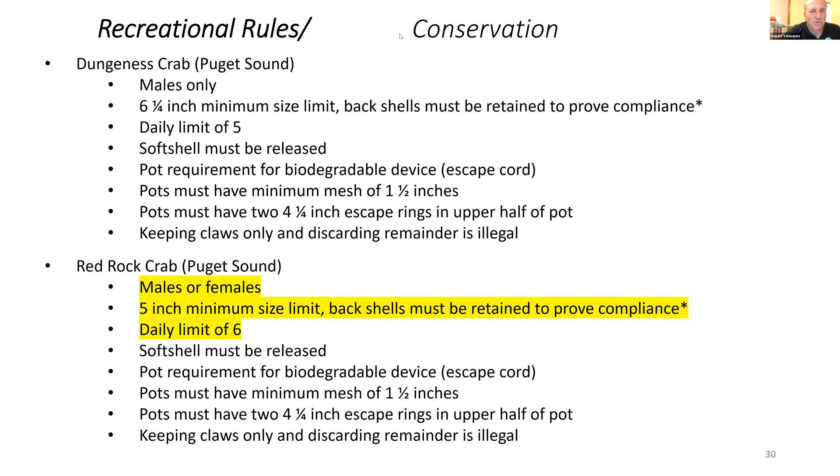For Red Rock crab, males or females can be retained in recreational harvest. There is a five-inch minimum size limit, measured similar to Dungeness crab — immediately in front of those outermost points on the shell. Back shells must be retained while in the field to prove compliance. There is a daily limit of six. Similar to Dungeness, soft shell crab must be released. The biodegradable device is required and pot requirements are the same. Keeping claws only is illegal with this species and is a particular problem with Red Rock crab in Puget Sound.